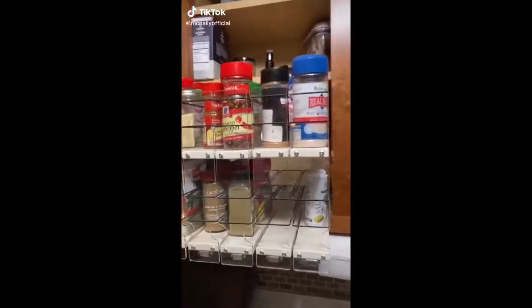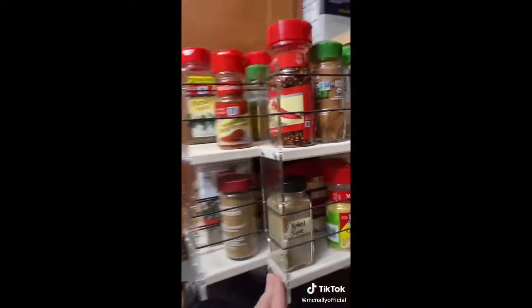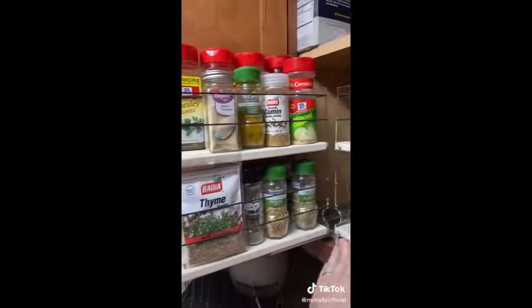Okay, I didn't make these — I found them on Amazon. But look at this: for the first time in my adult life, I can actually see all of the spices in my cabinet.